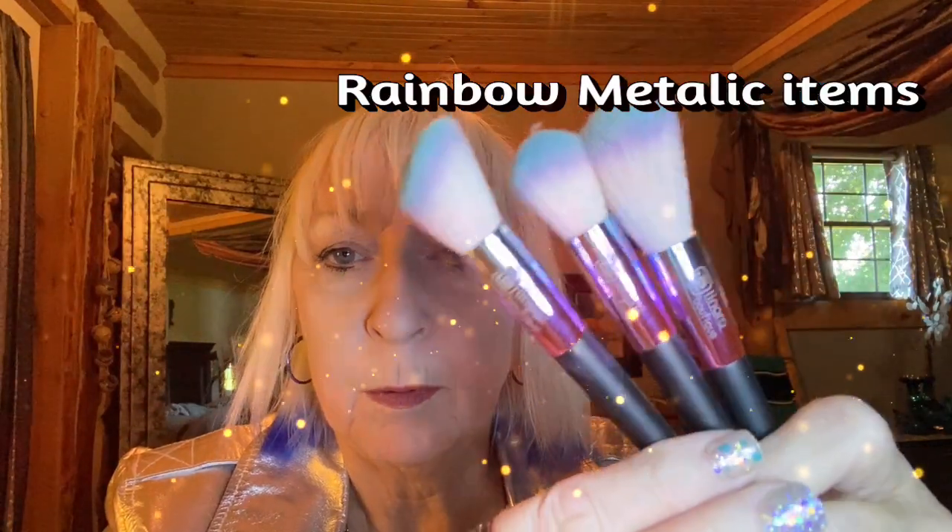The first are makeup brushes. You can see kind of purple, yellow, green in the middle. I'll send you the link for these in the description. Makeup brushes — I love the tips with the blue and the purple tips on them.